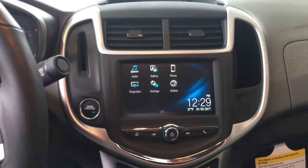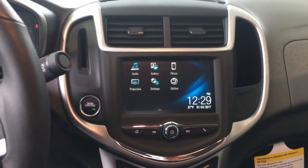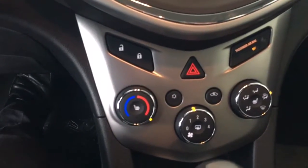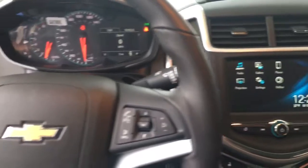This nicely equipped Sonic comes included with the MyLink touchscreen, backup camera, Apple and Android projection for your phone, and push-button start. The Sonic even has available heated seats, and this one is the automatic transmission. We do have a six-speed manual available as well.